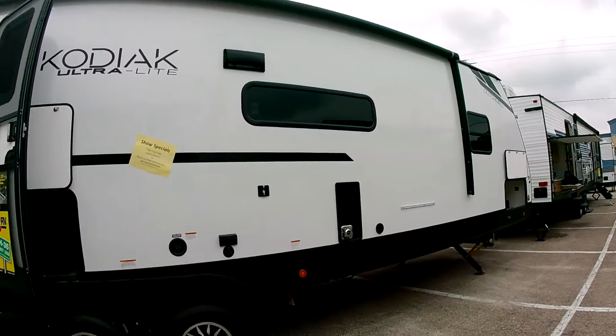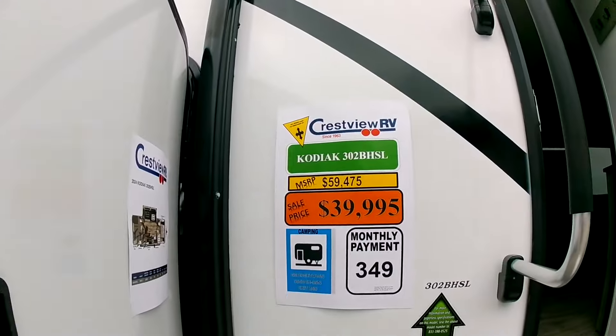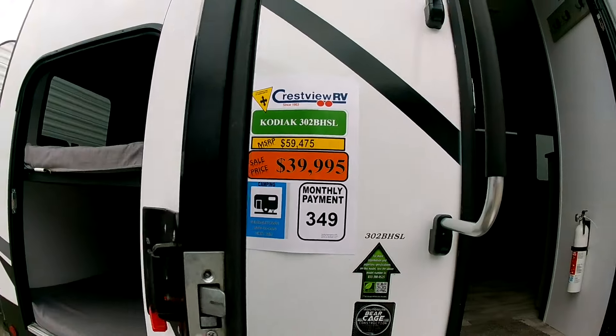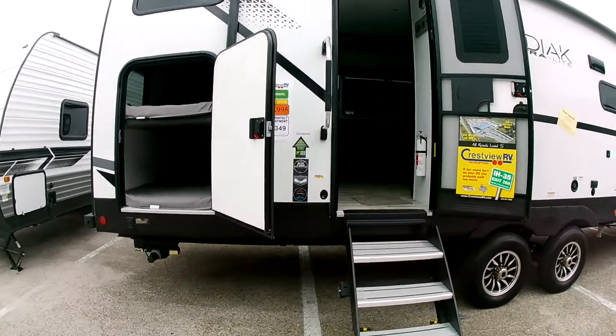Okay, here's another travel trailer — the Kodiak 302 VHSL. Pretty good size, two-axle. Let's take a look at it.